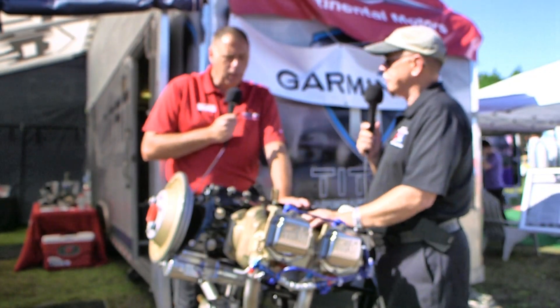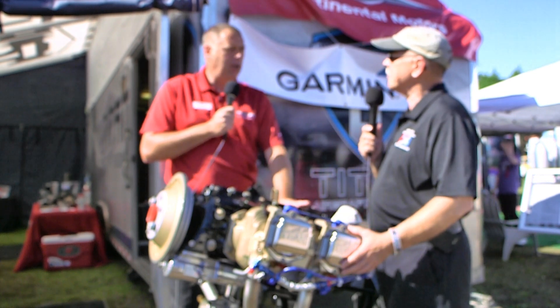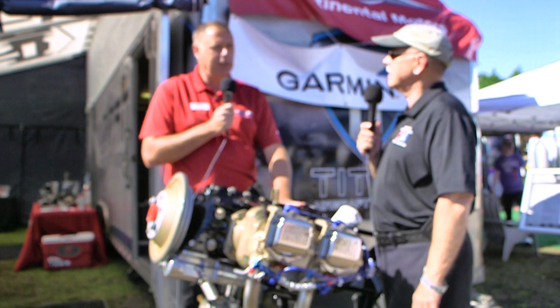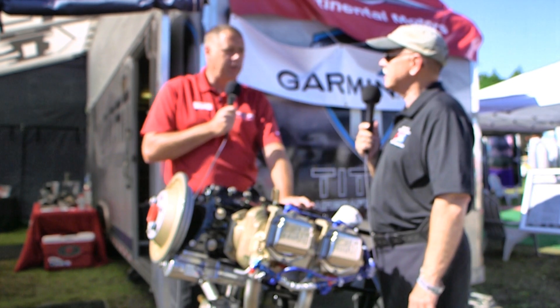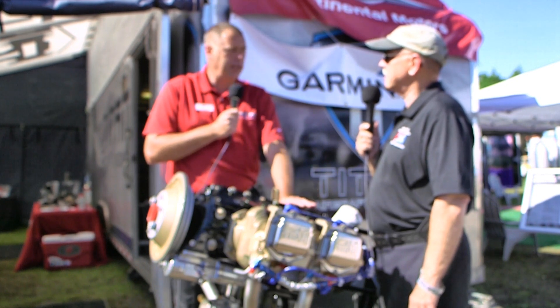TBO is pretty straightforward - it's a 2,000-hour TBO, though it is a recommendation. The nice thing about being experimental is you don't have to send it to a repair facility - the owner, if he's knowledgeable or excited about doing it himself, can tear into this engine at his leisure.